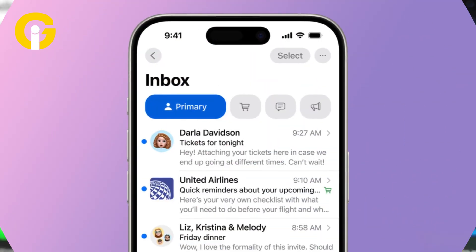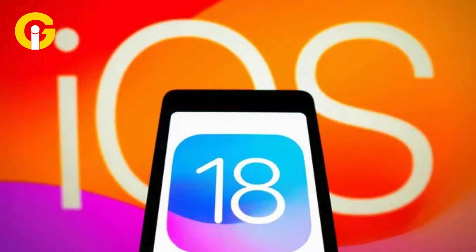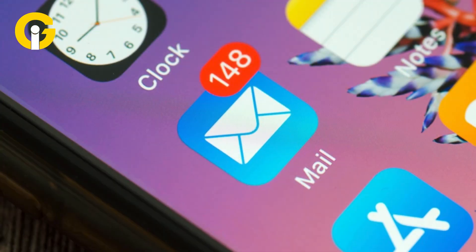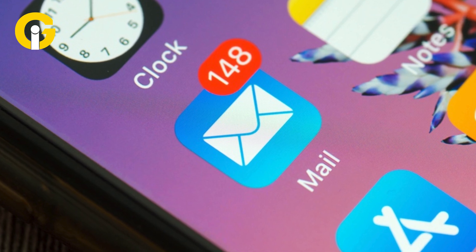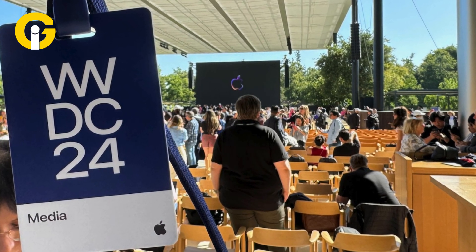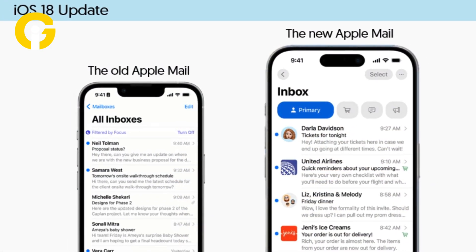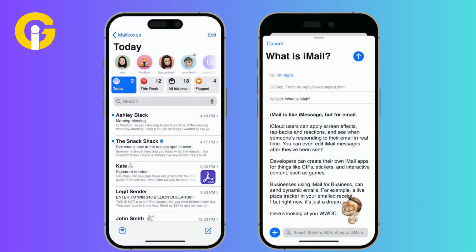iOS 18 updates: Apple Mail gets smarter. Apple's latest iOS 18 update aims to transform your email experience with a revamped mail app that was announced at WWDC 2024. The new Apple Mail design and features are set to simplify your inbox management. Although some features are still in beta, here's what you can expect.